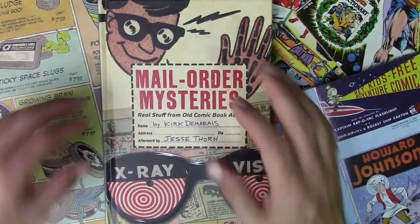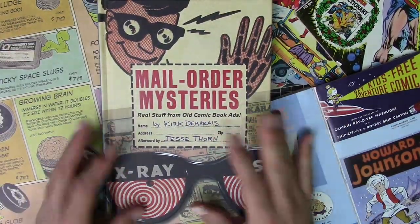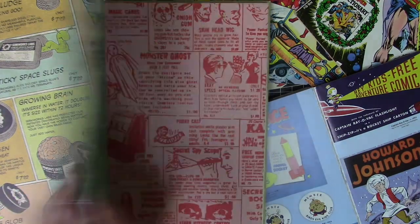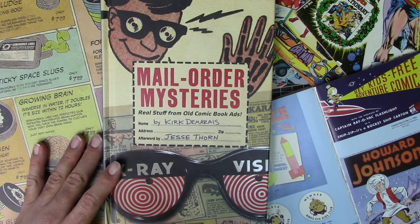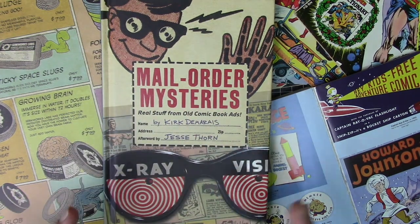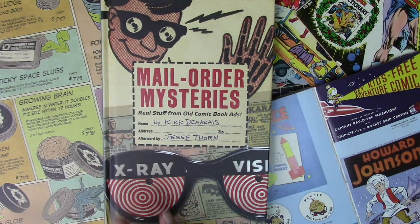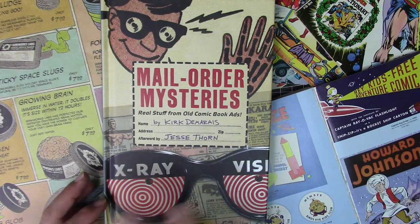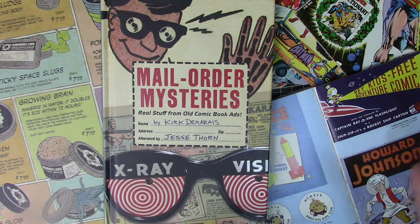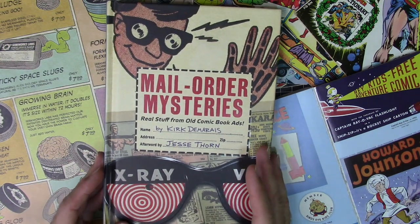As artists we all have things that inspire us and the type of work that we create. A big inspiration for me has always been these old vintage retro style ads, particularly from comic books but also just in advertising in general — a lot of turn-of-the-century type stuff, or more like the 80s when I was growing up.